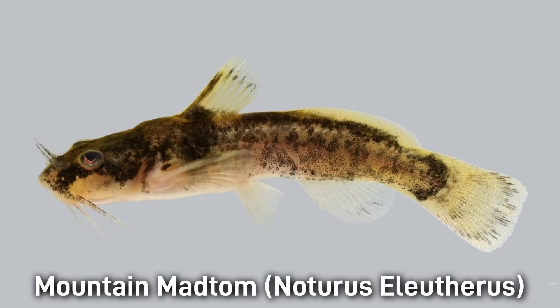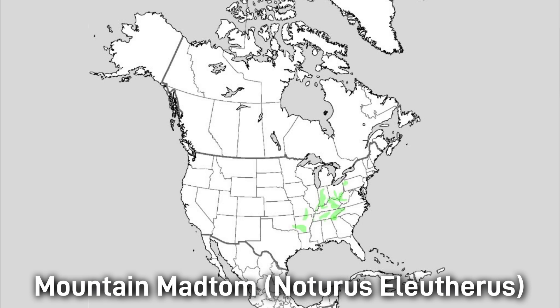The Mountain Madtom is brown-gray with mottling and sometimes 3 to 4 saddles. It's about 13 centimeters or 5 inches in length and it enjoys moderate flow streams with clear substrates. This fish is found in the Ohio and upper Mississippi basins.